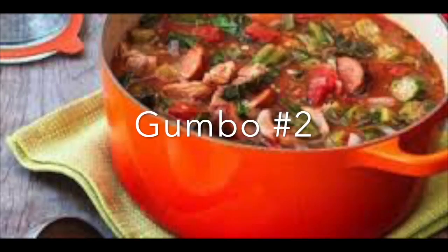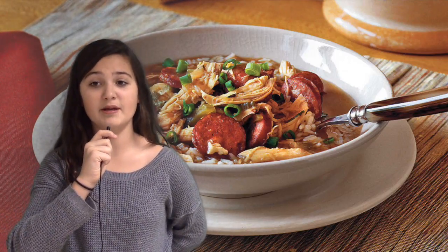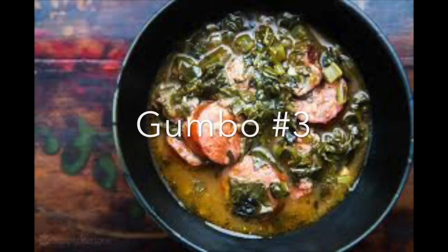Seafood gumbo contains some combination of oysters, shrimp, crawfish, and/or crab, and is more often made with okra than filé. The second type is poultry and sausage gumbo, which uses either chicken or turkey in combination with pieces of andouille and other smoked sausage, and is more often made with filé than okra. The increasingly rare third type is the gumbo z'herbes, a meatless soup created for lunch that incorporates a wide variety of greens.